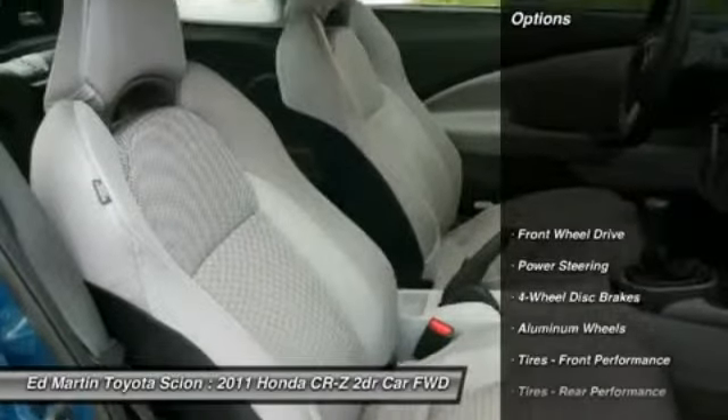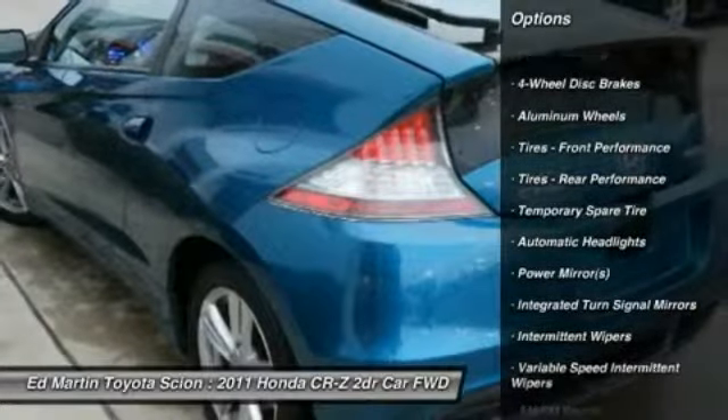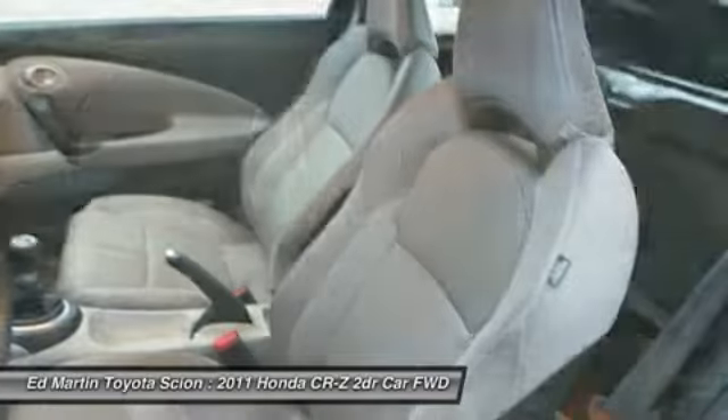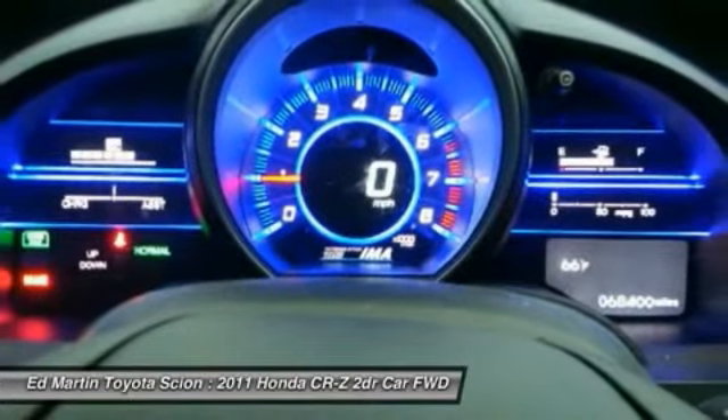Here are some of this vehicle's great options: steering wheel audio controls, keyless entry, anti-lock braking system, traction control, stability control, power steering, adjustable steering wheel, driver airbag, cruise control, and aluminum wheels.